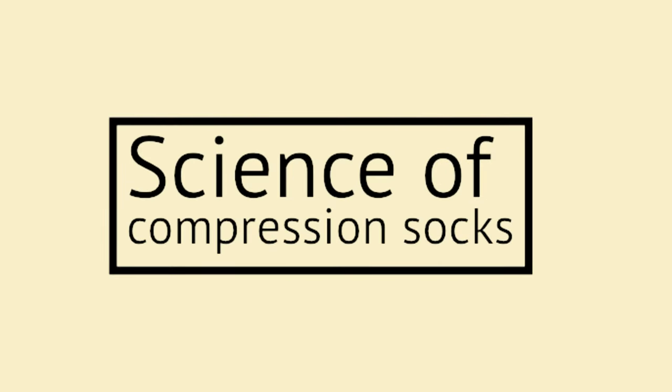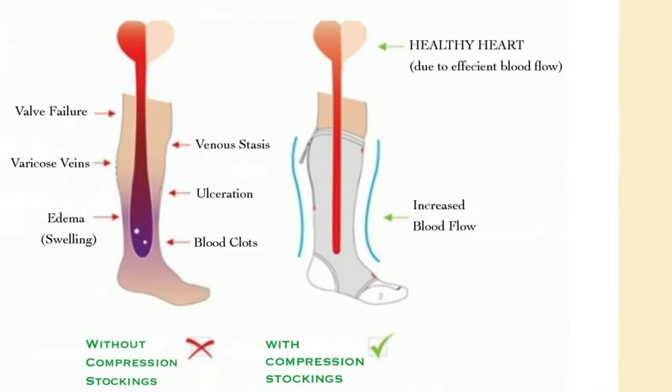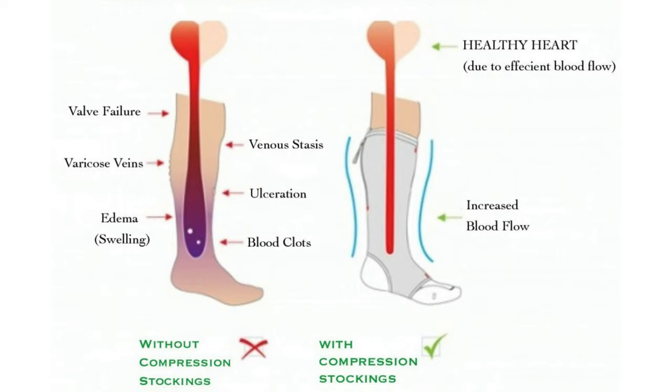First off, let's talk about the science of compression socks. They do exactly what they say — they apply a slight pressure to your lower legs. This sends blood back up towards the heart and improves overall blood flow and circulation, helping get a healthy amount of oxygen circulating in your whole body, which helps everything from mental clarity to organ health to preventing things like varicose veins.